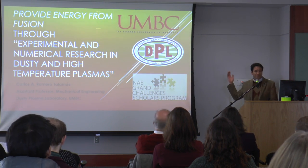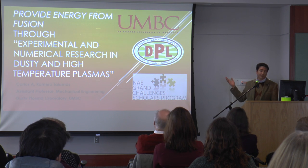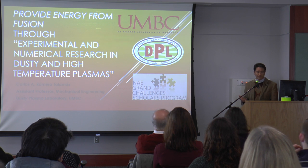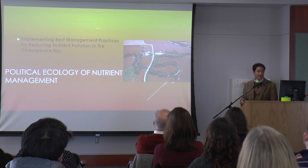The grand challenge is to provide energy from fusion — that is controlled thermonuclear fusion — and we do it in my laboratory with the help of students, undergraduates and graduates, and a postdoc.